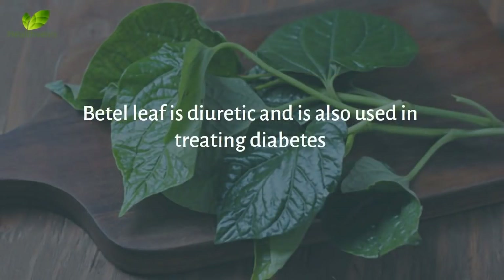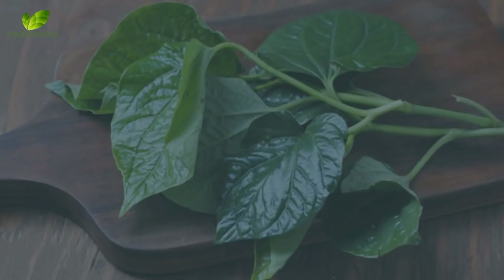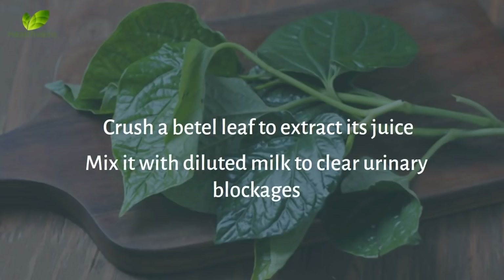Number 5: Diuretic. Beetle leaf is diuretic and is also used in treating diabetes. Crush a beetle leaf to extract its juice and mix it with diluted milk to clear urinary blockages.